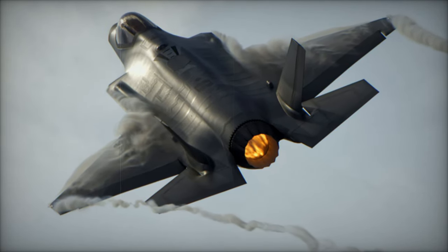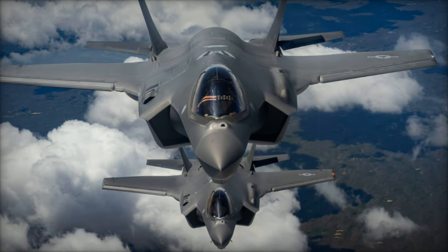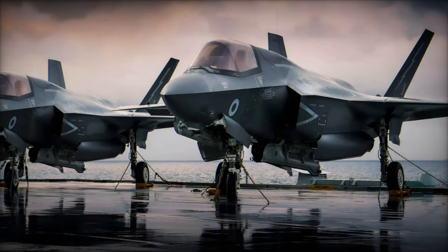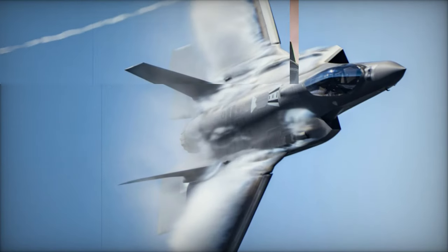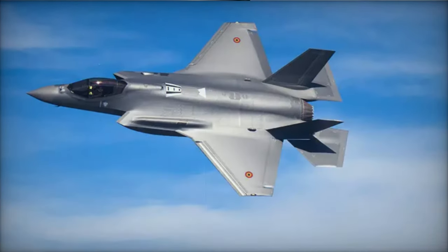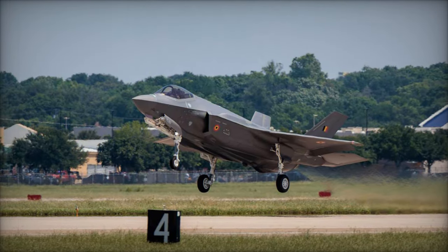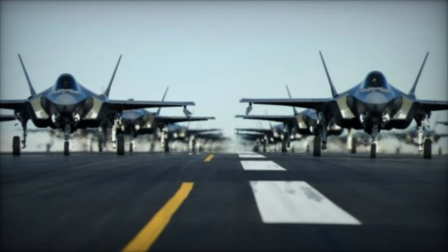Belgium's F-35 acquisition program, initially planned for a more ambitious timeline, has experienced a delay. The delivery of 34 F-35 fighter aircraft, now expected to be completed by the summer of 2025, has been postponed due to industrial and logistical challenges encountered by Lockheed Martin. Despite the setbacks, the Belgian government has incorporated financial penalties into the contract to mitigate the delay's impact. This revised timeline highlights the complexities of acquiring modern defense systems and underscores the importance of careful planning in projects of such strategic significance.